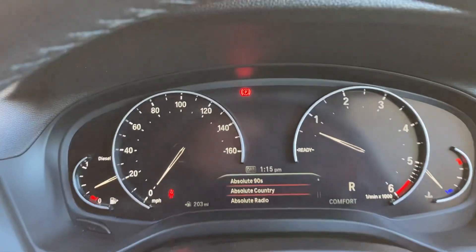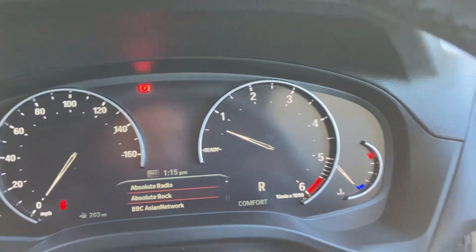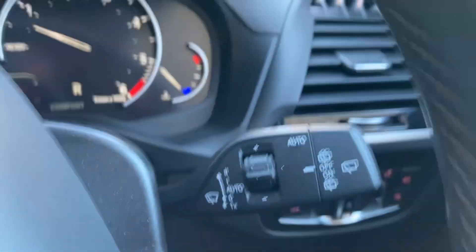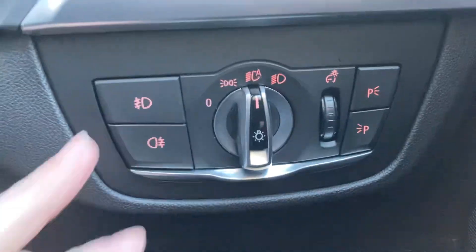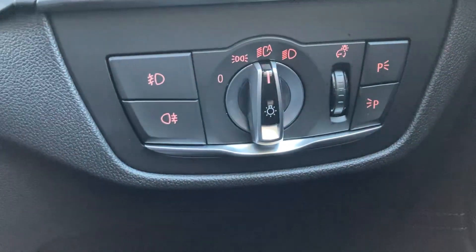All of that comes up on the digital dashboard, you can see there in front of you. We've also got automatic wipers, automatic headlights along with the front and rear fog lights as well.